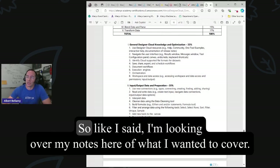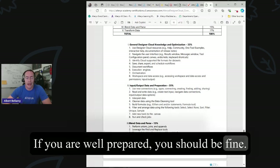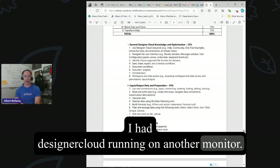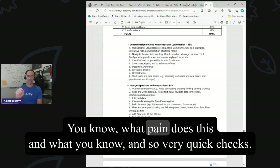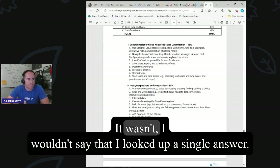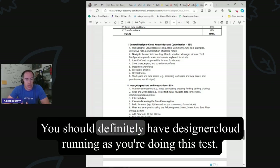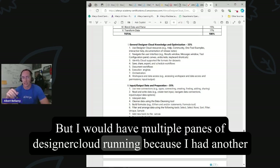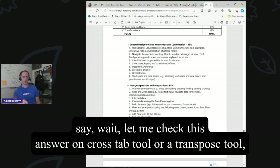It took me an hour and eight minutes, and I was not super well prepared. If you are well prepared, you should be fine. I only looked up a handful of things — I had Designer Cloud running on another monitor, and for some questions I wasn't really sure about, I went and just checked quickly. I highly recommend you should definitely have Designer Cloud running as you're doing this test, not only because you've got to do practical application questions, but also have a workflow built out where you can click on different tools and check answers — like on a crosstab tool or a transpose tool.